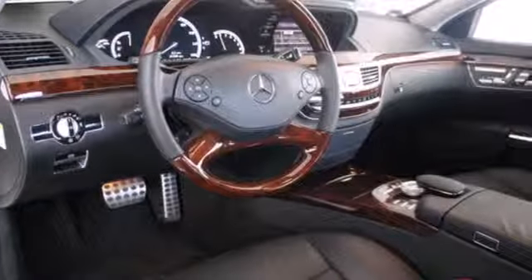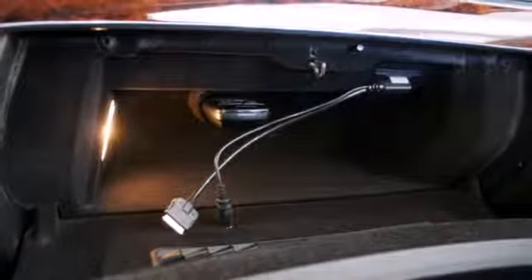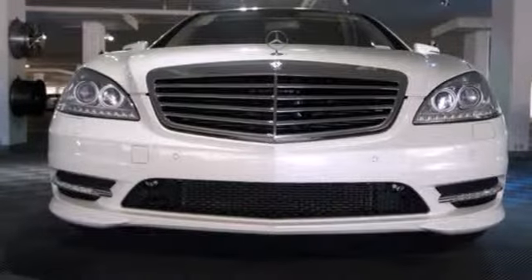For almost 40 years, the S-Class has represented the pinnacle of European engineering performance and design. There's no other luxury sedan that even comes close. See this one for yourself today.